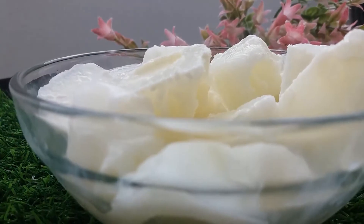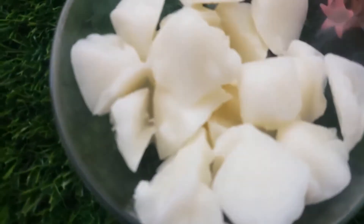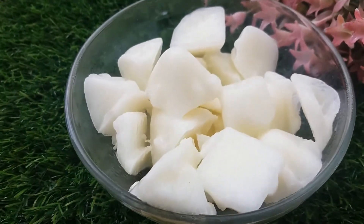Lactic acid is one of milk's prime component and most healthy weapon. It gives your skin a well-deserved moisturization, reduce red spots, keep away pigmentation and gives you a fairer and more natural radiance.